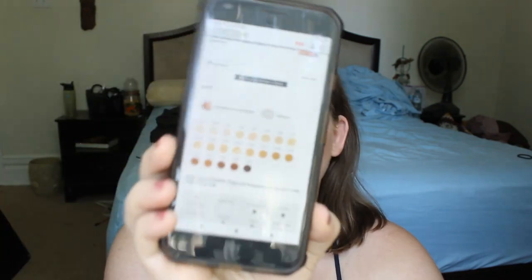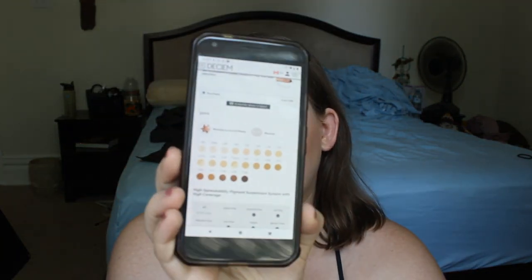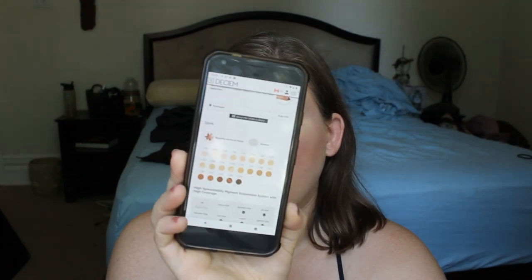I'm on the Ordinary website right now. This foundation is 30ml, so perfectly normal. It is $6.90 CAD, though I think it's out of stock right now. The shade range — it's not the worst I've ever seen, but it's also not the best. It doesn't look like it goes very deep, though it looks like it could potentially go quite fair, but there's just a lot of shades in the middle, and a lot of them are fair shades.